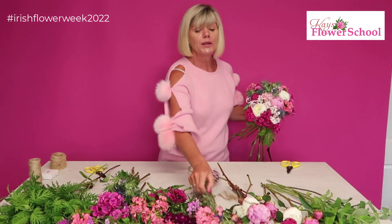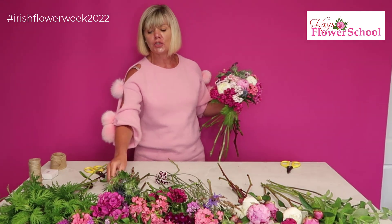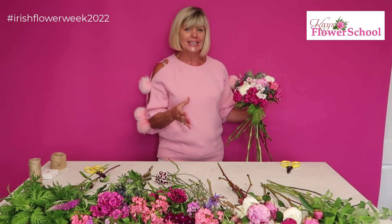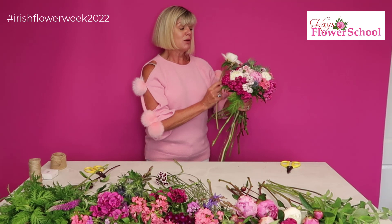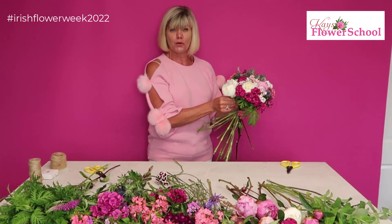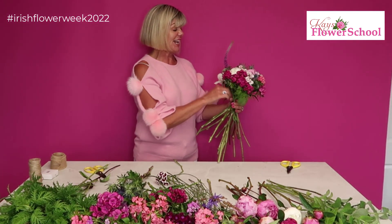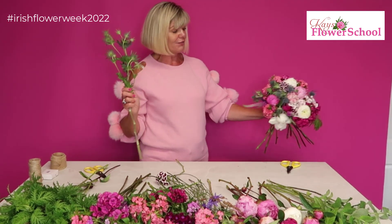When you start doing this yourself, don't be under the illusion that it looks really easy — it takes a little bit of practice. With our online programs, we normally get students to practise 10, 12, 15 times in just foliage to get the technique before moving on to flowers. With the online program you can watch a free preview before you purchase it, so you can see whether it's suitable for you and whether it will answer your questions.